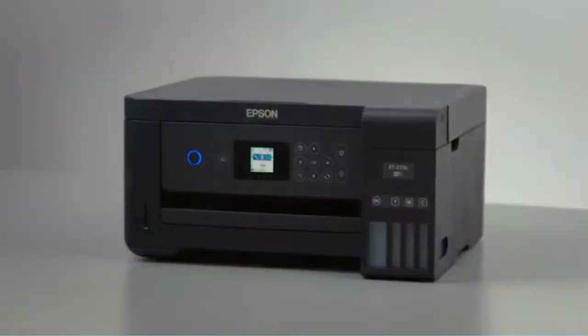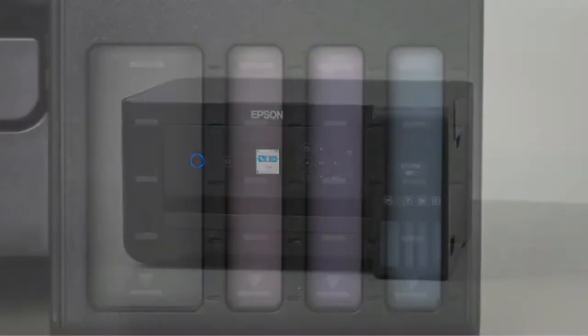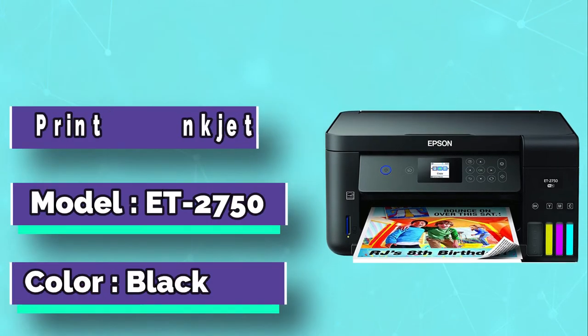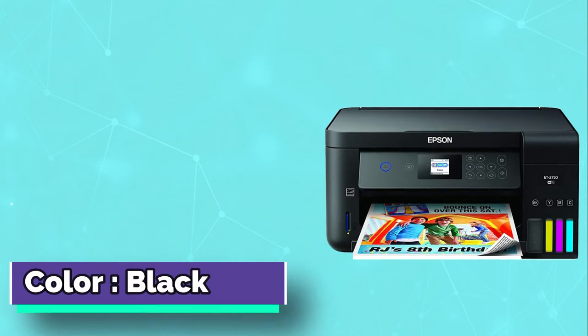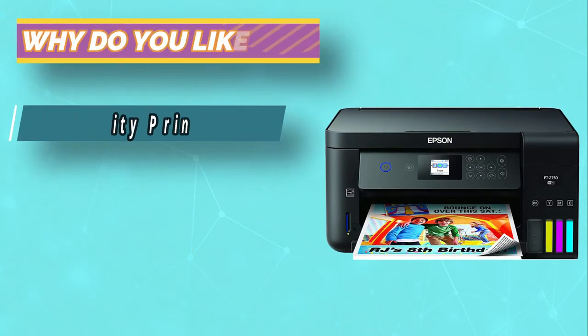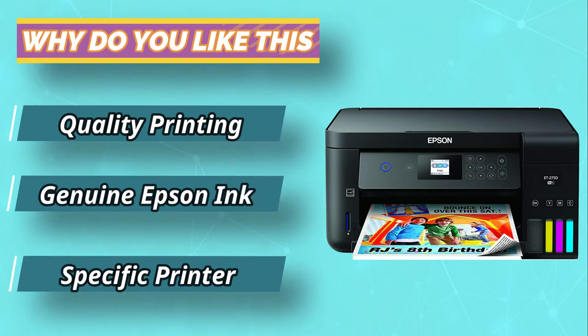With this printer, you don't have to worry about ink cartridges since the ink tanks are easy to fill. It comes with an ink supply that can last for over 2 years, which is more than enough to handle your printing needs. There's enough ink to print about 5,000 pages, and you will also be able to save up to 80% on ink with its AutoStop ink bottles.